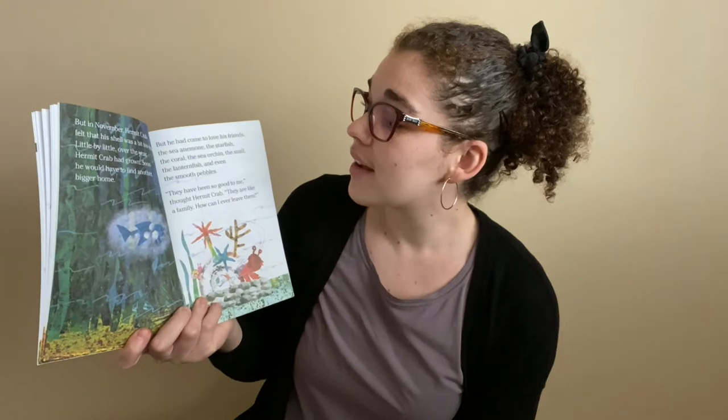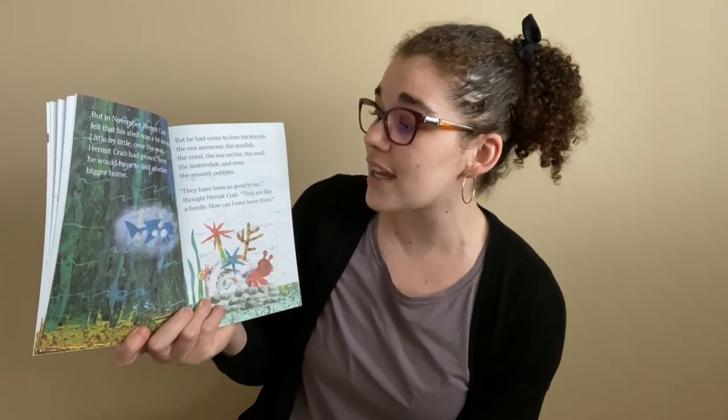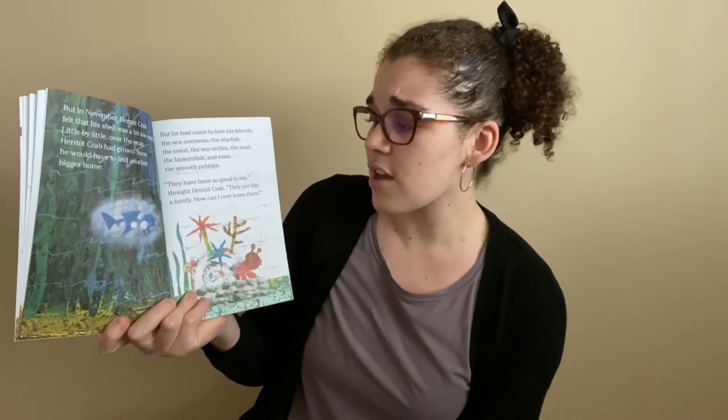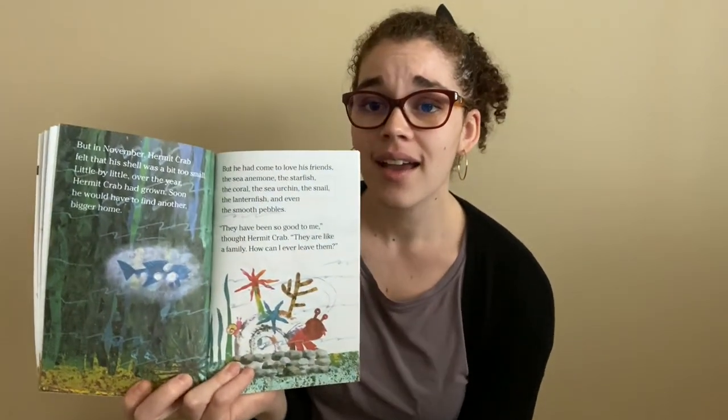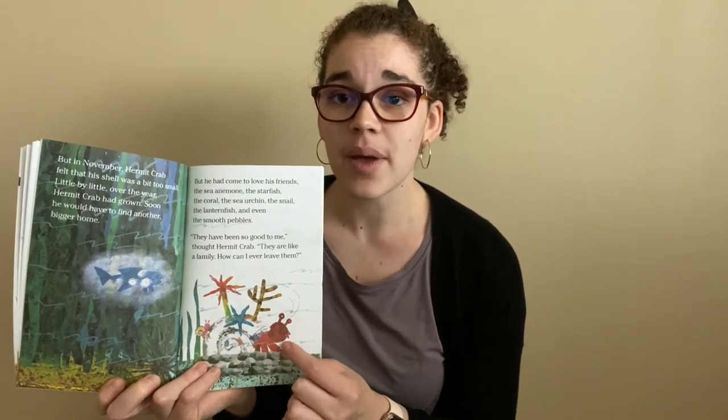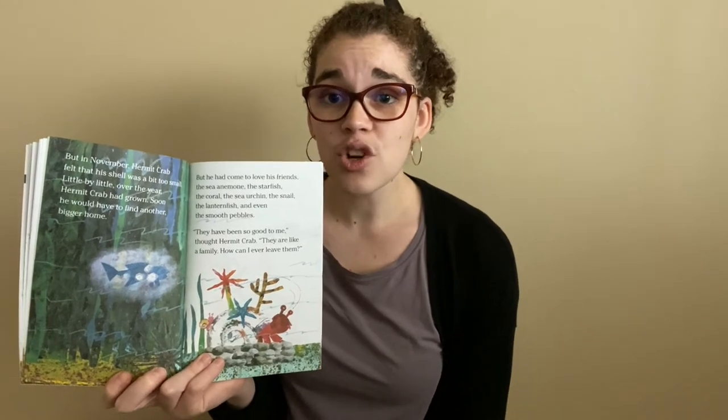But in November, Hermit Crab felt his shell was a little bit too small. Little by little over the year, Hermit Crab had grown and soon he would have to find another, bigger home. But he had come to love his friends — the sea anemone, the starfish, the coral, the sea urchin, the snail, the lanternfish, and even the smooth pebbles. "They have been so good to me," thought Hermit Crab. "They are like my family. How could I ever leave them?" Hermit Crab's feeling a little sad thinking about leaving his friends. Can you show me a sad face?